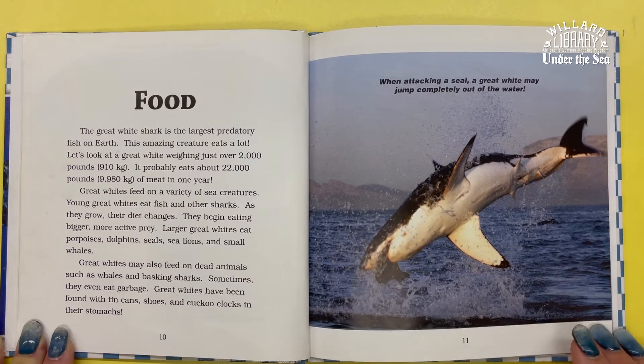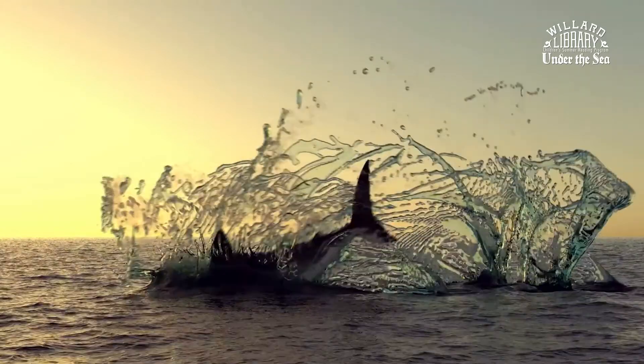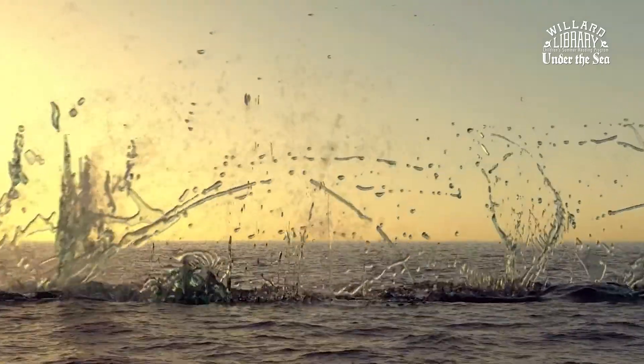When attacking a seal, a Great White may jump completely out of the water. That would be a terrifying sight.